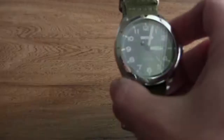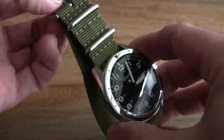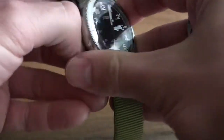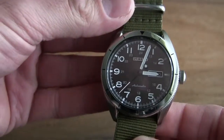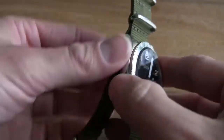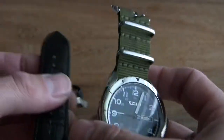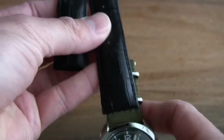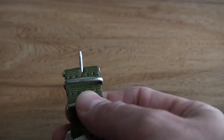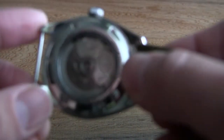Let me take this strap off — this is an aftermarket NATO strap. I feel like this military green really looks great against the black face. The original band that came with it is kind of a faux-crocodile strap, and if you were using this as a dress watch you can see how that would look — it looks decent, but I prefer the NATO strap.